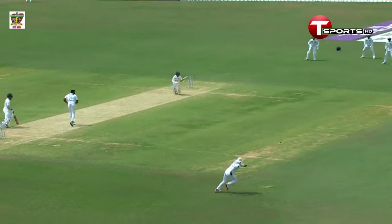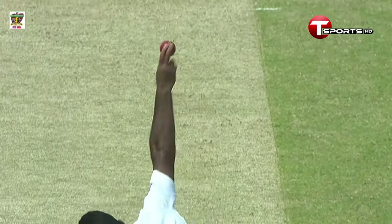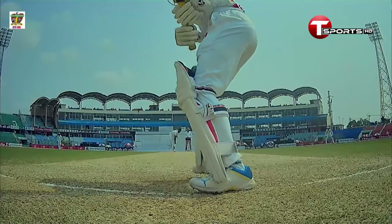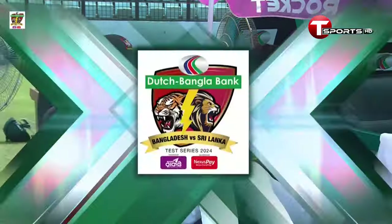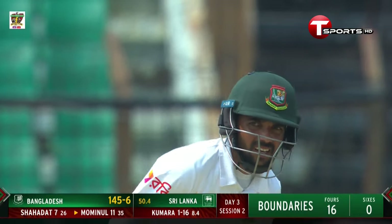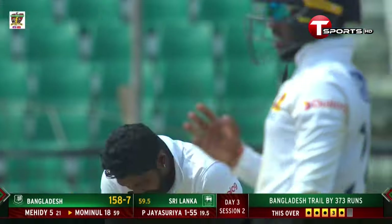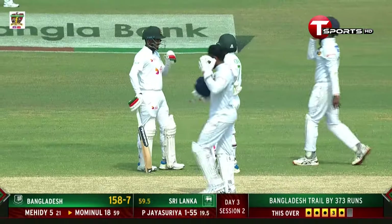He played lovely shots on the offside in that innings — the second innings of the first test match again producing a lovely cover drive. He just keeps it plain and simple, nothing flashy. He leans, gets into a good position. Look at that balance — right elbow up — and places it through the offside for a lovely boundary.